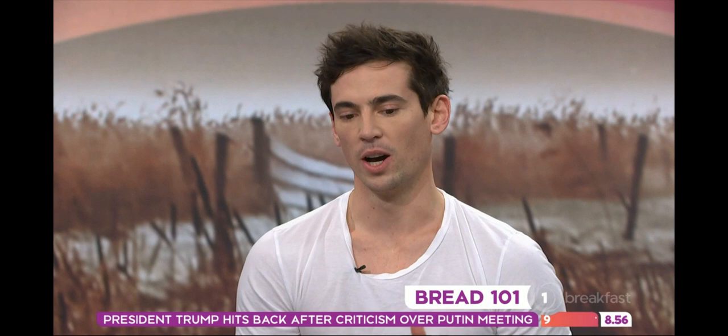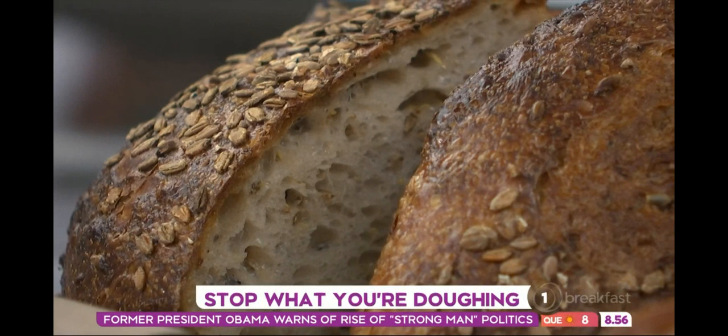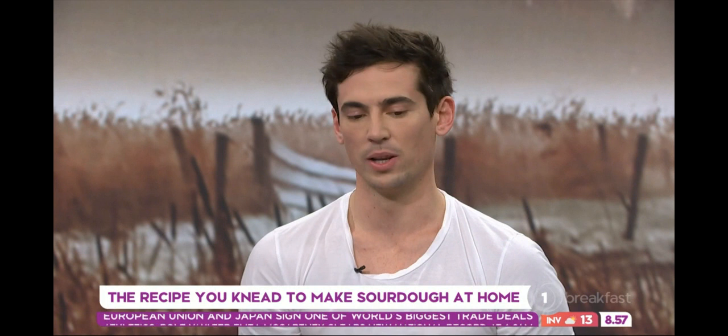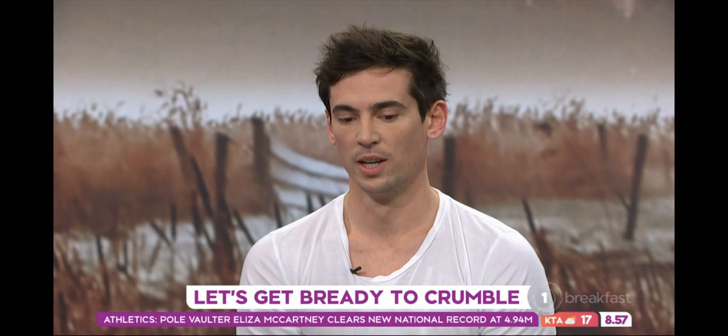So let's talk sourdough first up. What is sourdough? Sourdough is a process and it's a fermented product — a natural process where you've got flour, water and salt, and it's a longer drawn-out process. In the last sort of 50 years since the convenience age came around, we've been making bread with yeast and sugar, which allows it to rise faster. But traditionally bread has been made with a sourdough starter.